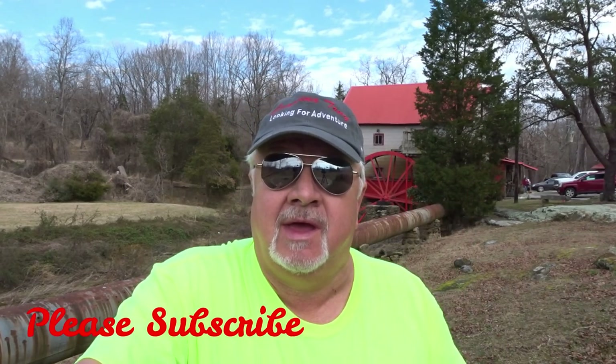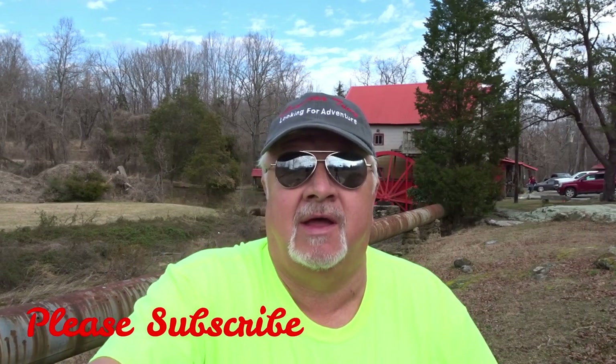Hello everybody, Carolina Tony. Thank you for stopping by my channel. If you're here for the first time, be sure to go down here and click subscribe. After that, ring the bell to be able to be notified every time I put a video out, which is always on Mondays, Wednesdays, and Fridays.